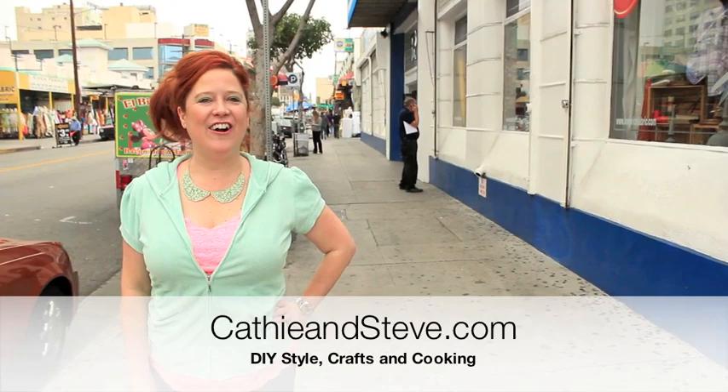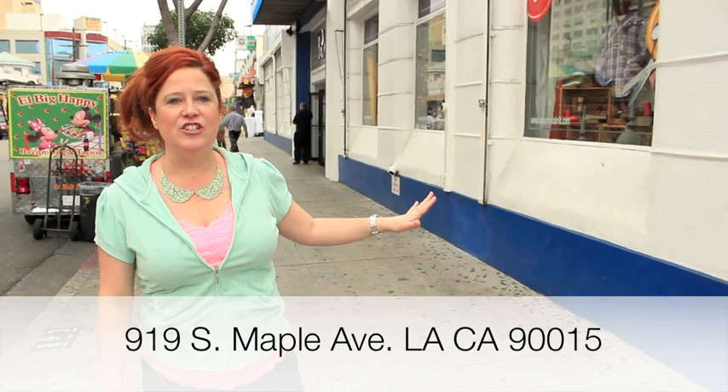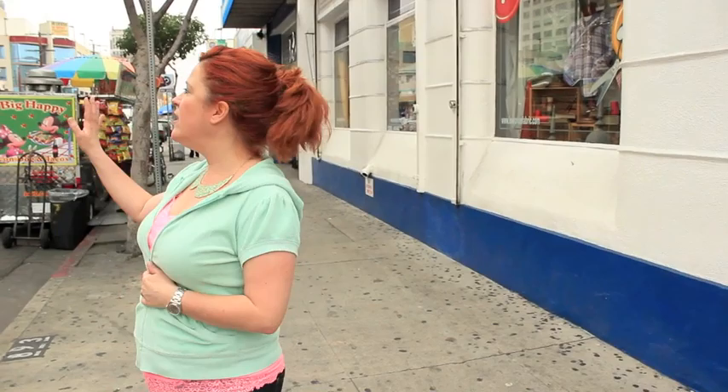Hi everyone, Kathy Fillion from KathyandSteve.com. I am here in downtown Los Angeles in the heart of the fabric district. I'm on May 4th between Olympic and 9th and I am going into Michael Levine's today to explore some of my favorite fabric designers. On this side of the street is the fashion and your bridal and all of your coffins and all those types of fabrics across the street.